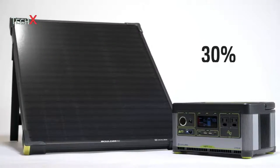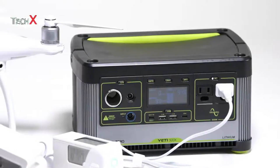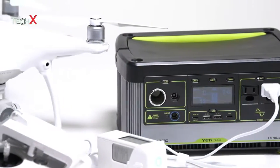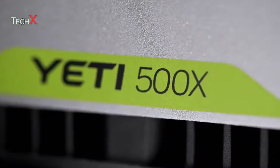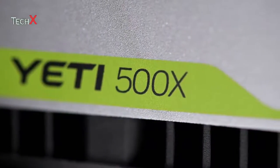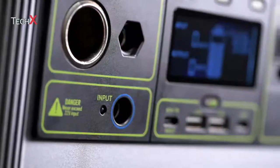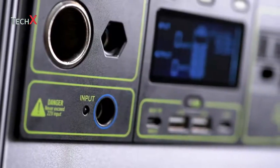Check the website for recommended solar panel pairings based on your intended use, or feel free to contact the solution center. Whether you need it on the job site, in the backyard, or in your go bag when a natural disaster strikes, you can count on the Yeti 500X to power your laptops, phones, camera equipment, drones, 12-volt fridges, CPAPs, and more.